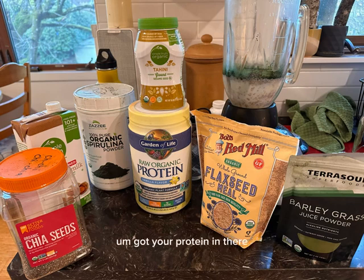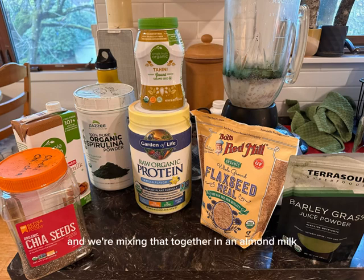Got your protein in there. I like a pea-based protein — lots of reasons for that. Then we also have tahini in there. I might also use an unsweetened sunflower butter. We're mixing that together in an almond milk.